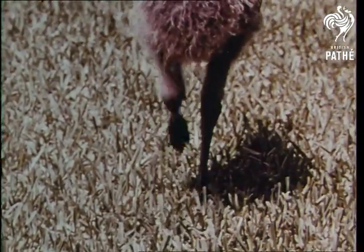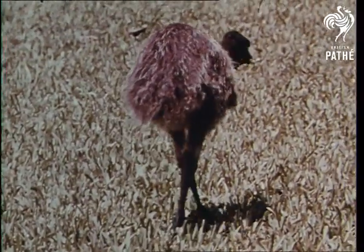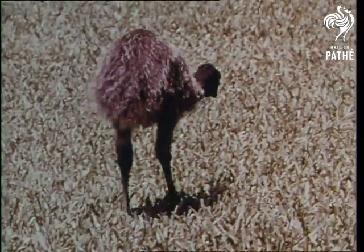This relative of the ostrich is an emu. Let's watch the emu run when we slow down the motion.